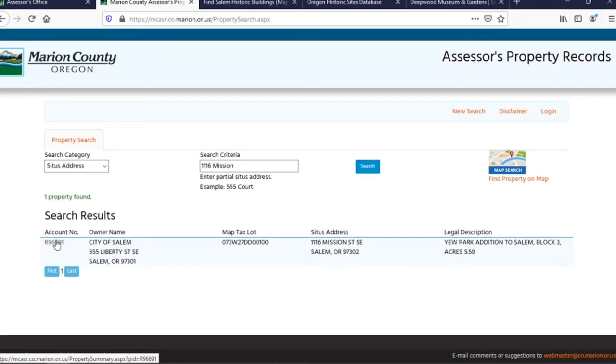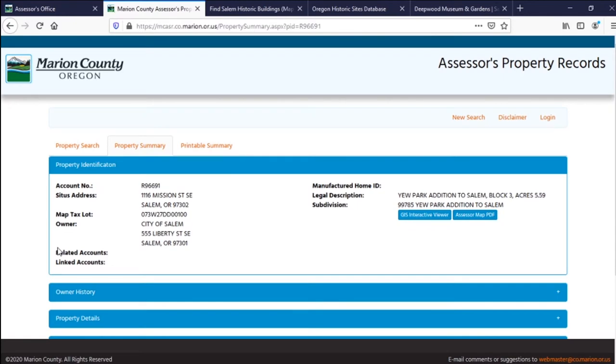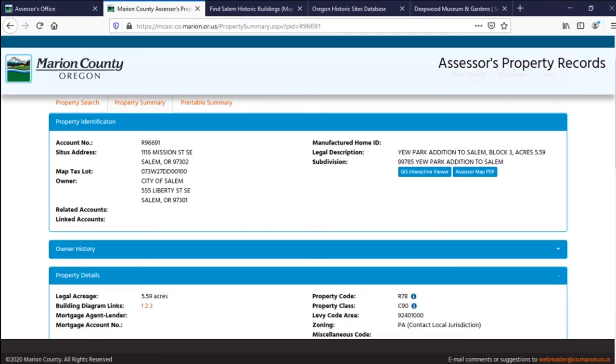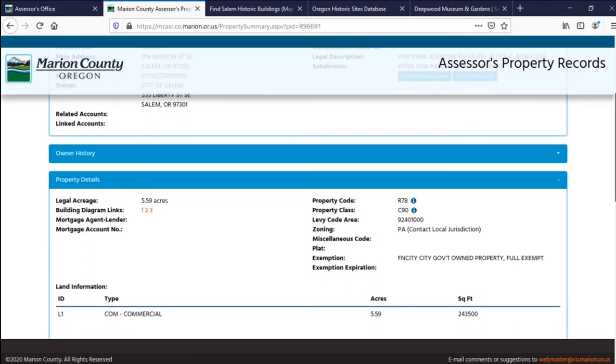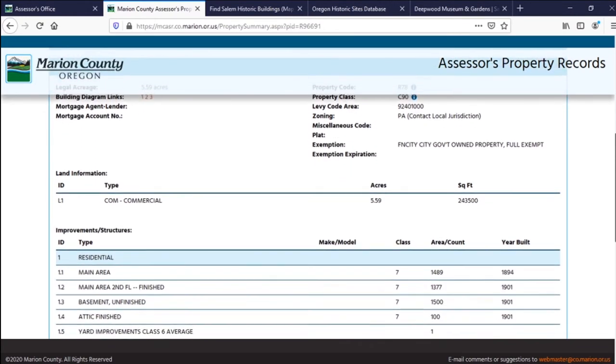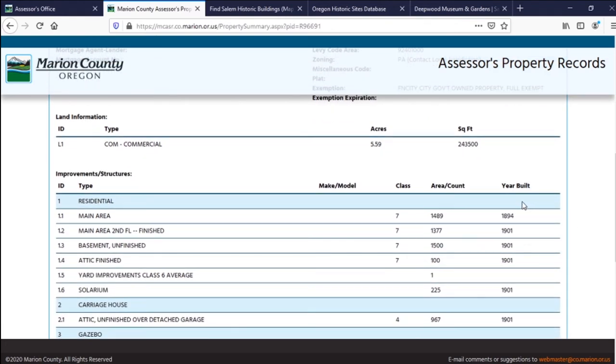We're going to click on the highlighted account number here, and that should pull up another window which gives us some more information about the background of the property. If we scroll down, I usually go to property details — go ahead and click on that. That should open up the window a bit more, giving you information about the acreage, the property, who owns it, and right here it should give you an idea of the build dates of the property — this one listed as 1894.